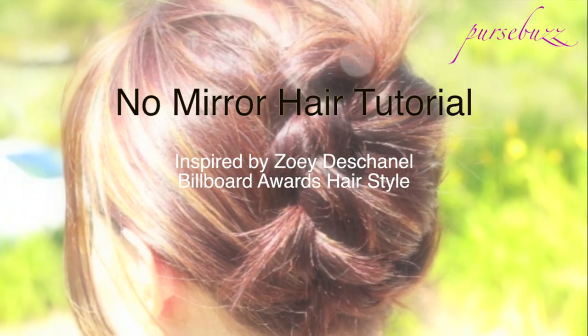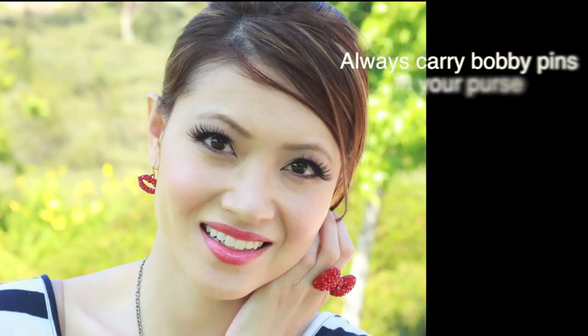Bonus hair tutorial inspired by Zooey Deschanel and the Billboard Awards — perfect for those hot days when you want to put your hair up ASAP.